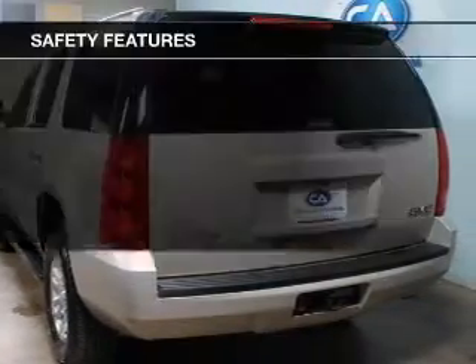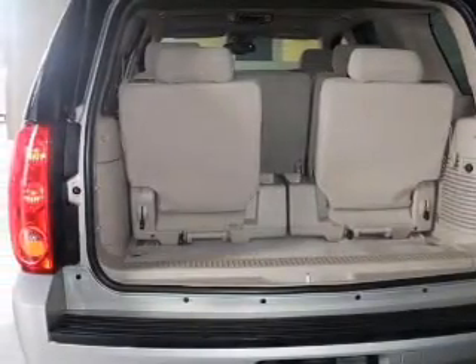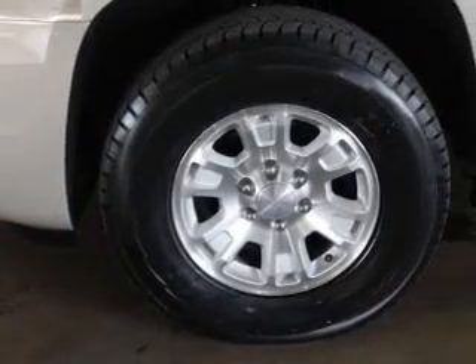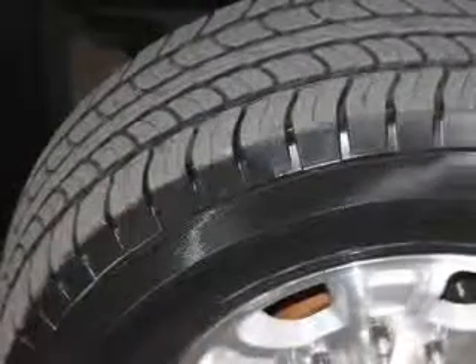Split rear seats. Safety was made a priority with these features: traction control, stability control, a passenger airbag, low tire pressure warning, front ventilated disc brakes, daytime running lights, and anti-lock brakes.